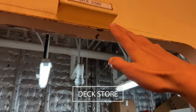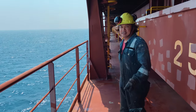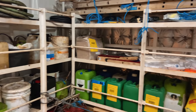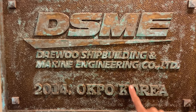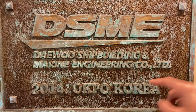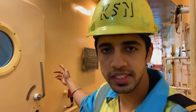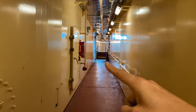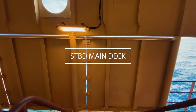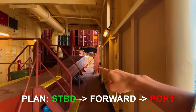First we have our deck store where we have all the spares and tools for our deck work. As we exit the deck store we have the plate where the ship was built - DSME in Korea in 2014. Moving on from here we have our stairway. Inside is our accommodation which we will go inside later. Then we have a few aircon rooms here and also over there. We are in the starboard side right now in the Mediterranean Sea. Now we will go forward and then go to the port side and cover the entire deck of the ship.